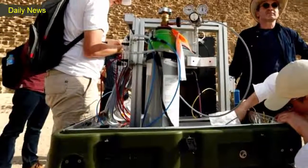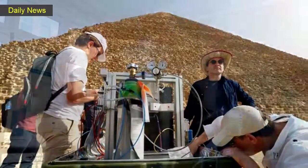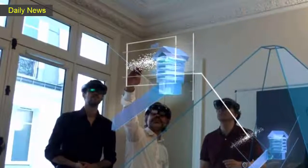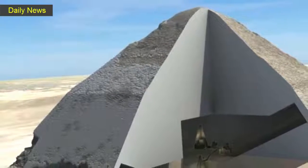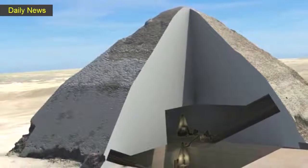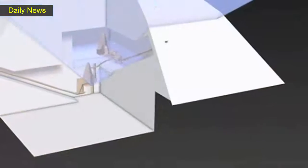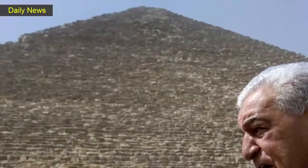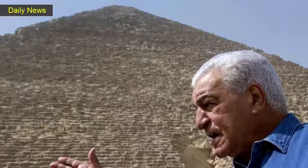Mystery is no stranger to the Great Pyramid of Giza. For centuries, scientists and archaeologists have probed inside the largest and oldest of Egypt's famed pyramids. But until now, none had stumbled upon a 30-meter long space hidden within its limestone and granite walls. An international group of scientists has used modern technology to visualize the inside of the pyramid, according to an article published Thursday in the journal Nature. Researchers hope the discovery will help them understand more fully how the massive pyramid was built.